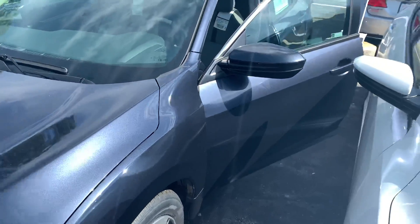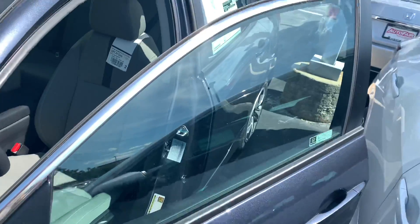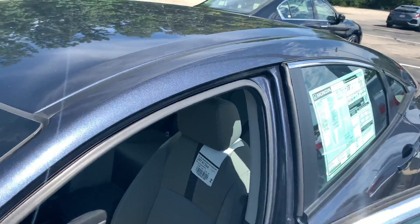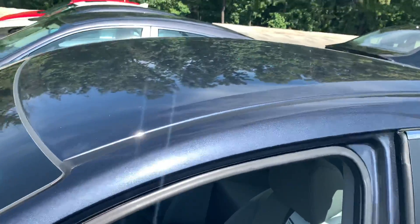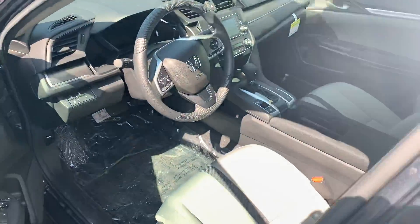If you do have any additional questions on the Civic or any of the leasing or financing options available on this vehicle, I can be reached directly at 603-315-6221. And Hannah, I hope to see you soon.